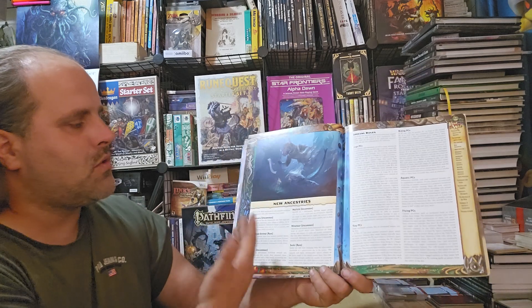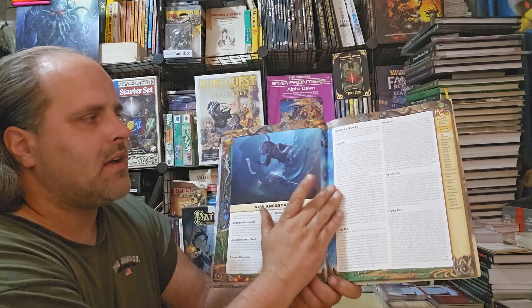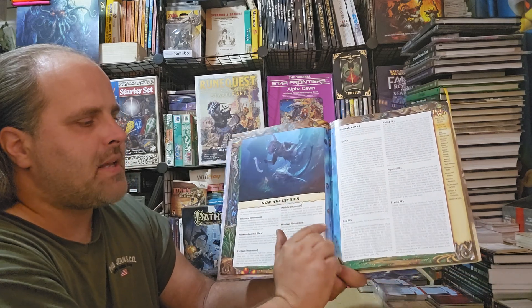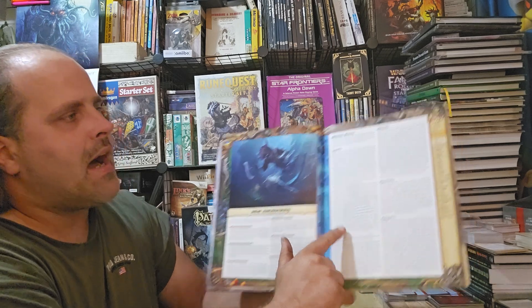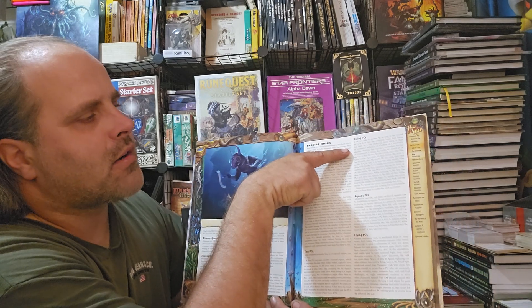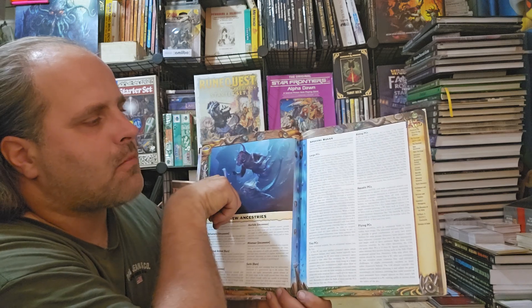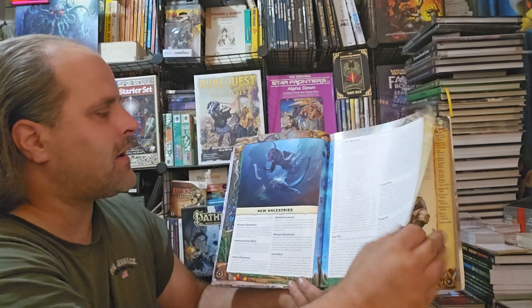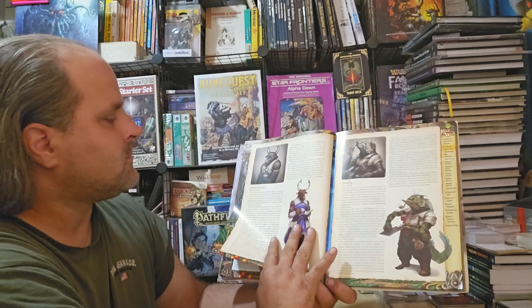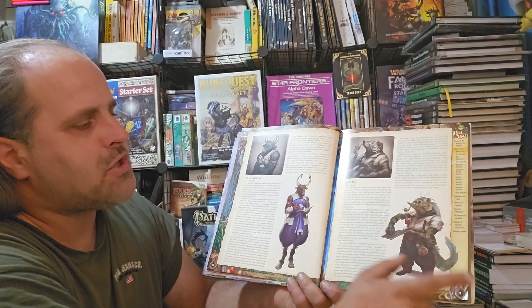This basically talks about the ship they're traveling on around the world and the various people aboard. It gives you the new ancestries, rules on dealing with large or tiny player characters, how to deal with riding player characters like the centaur — where other player characters can actually ride them — as well as aquatic and flying player characters.